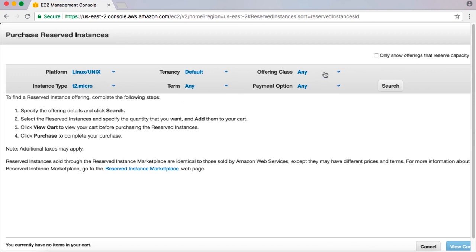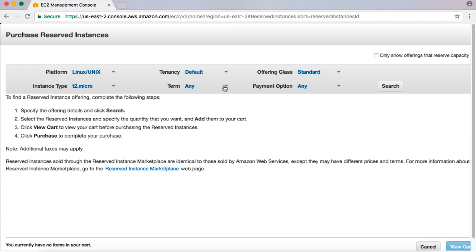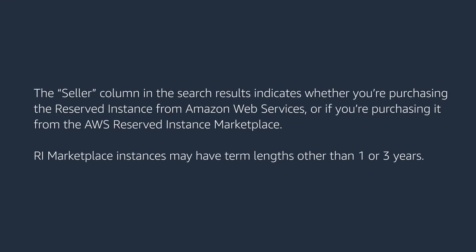If you're purchasing a reserved instance to cover a particular on-demand instance you're currently running, make sure to use the attributes from your currently running instance. Choose the term — one year or three years — and payment options, then choose Search. The seller column in the search results indicates whether you're purchasing from Amazon Web Services or from the AWS Reserved Instance Marketplace. RI Marketplace instances may have term lengths other than one or three years.